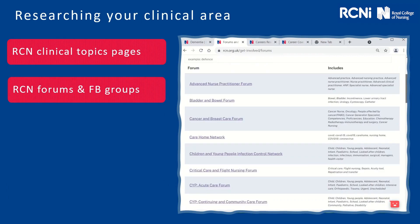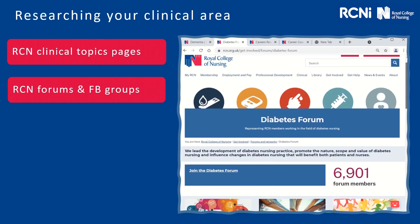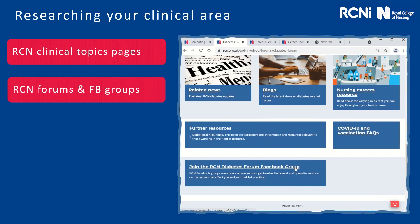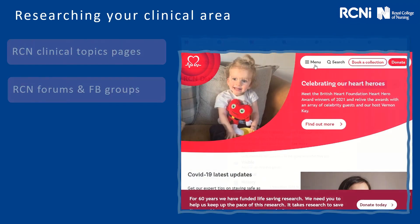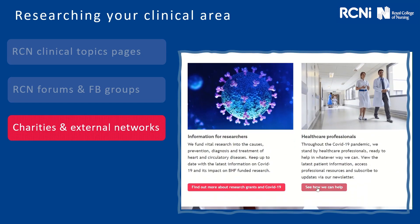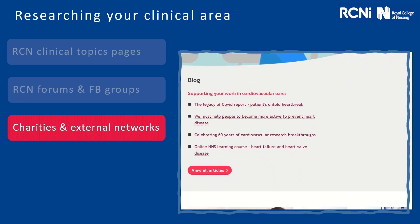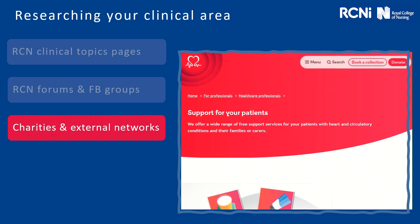So how do you research your clinical area? The RCN have clinical topic pages which include lots of resources, articles, blogs and case studies. There's also lots of different forums and networks you can join and connect, share and chat with your peers. You might also want to look at any charities and external networks — they often have good resources and information around the latest news, and may even tell you about useful networks or third party organisations. Some may even offer free e-learning and virtual courses for healthcare professionals.